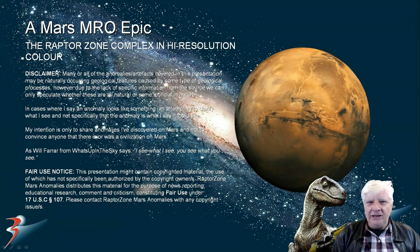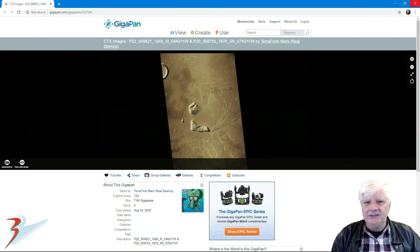Hello and welcome back everybody. In this one we're going to be checking out a huge gigapan my friend Neil Spence or Terra4Mars put together for us - the Raptor Zone Complex in high resolution color. As always, I'll include the link to the original source material in the video description below.